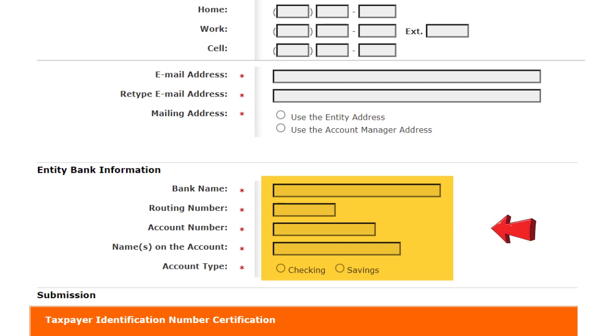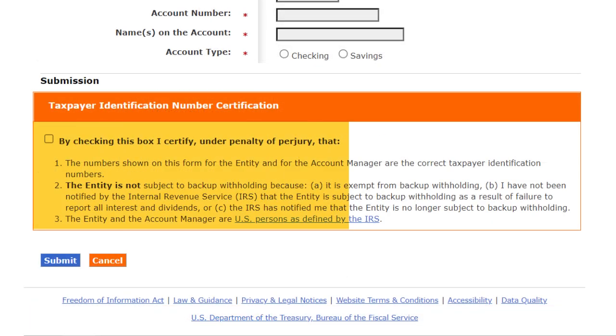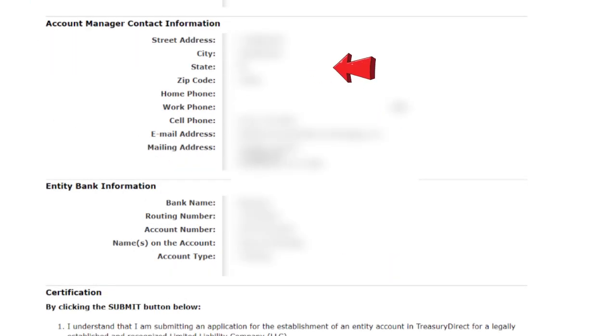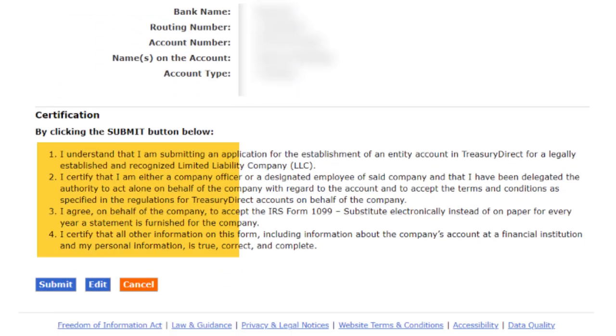Now complete the bank account information for your business. This bank account should be the one that your business is using to fund its iBond purchase. Read through this section, check the box to certify that you agree with everything stated there, and click Submit. This will take you to the Entity Account Application Review, where you should double-check that all the information you've entered for your business is correct, including the account manager contact information and your business bank information. Scroll down, read through this section, and submit if you agree — or go back and edit if there are any mistakes.